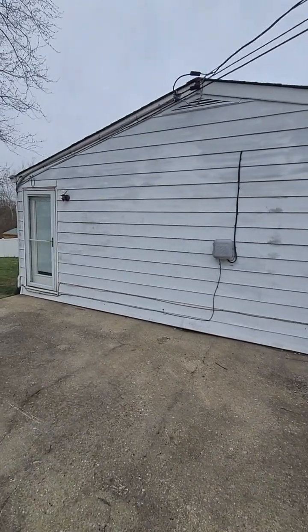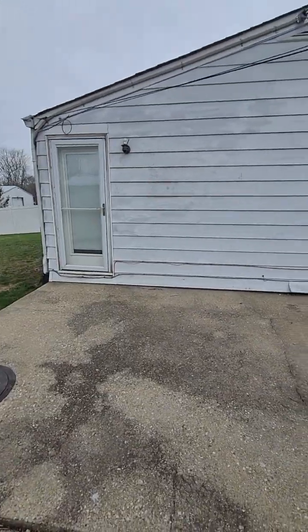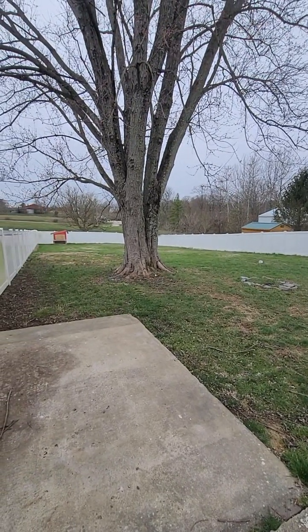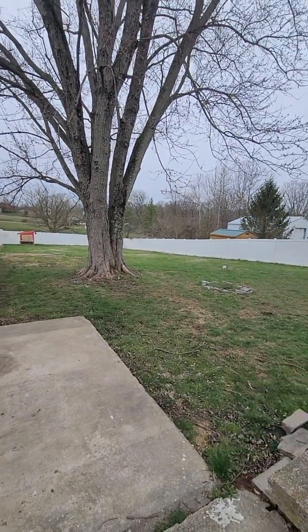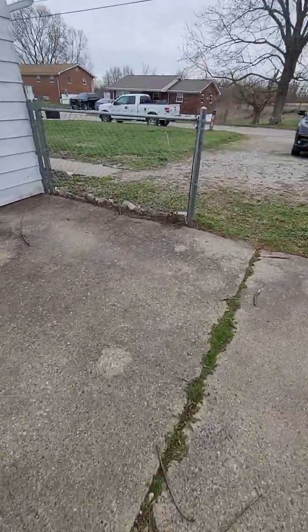We've got about an 880 square foot home with a nice concrete slab here that could potentially have a garage added on to it. The backyard slopes out to the rear with a privacy fence that needs to be cleaned up a little bit, and it's about a little under a third of an acre. We're going to pop inside and take a look.